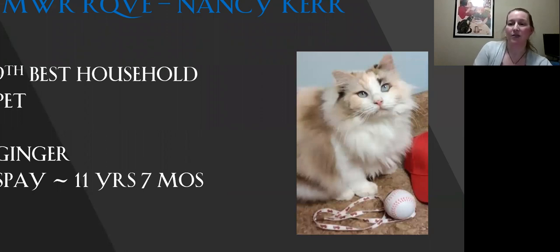My ninth best household pet. I just love the expression on this cat's face. It's the most beautiful eye color that I've seen — it's just beautiful. I love the contrasting pattern on her. She's in beautiful condition. This is my ninth best.